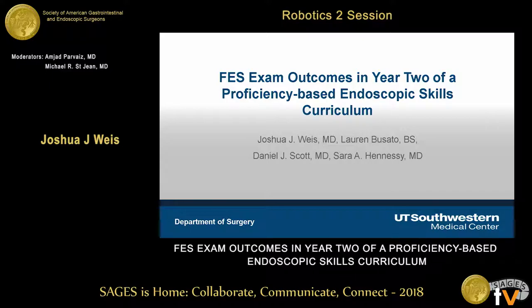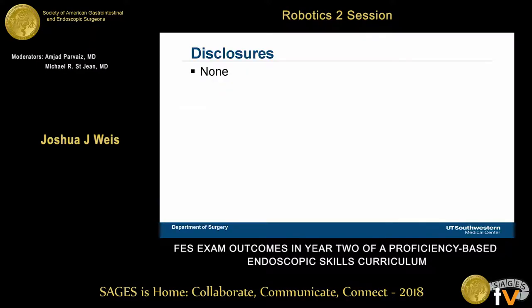Thank you. I'm Joshua Weiss, a PGY-4 resident at UT Southwestern, and I want to thank SAGES for giving me the opportunity to present and all my co-authors as well. I have no relevant disclosures.